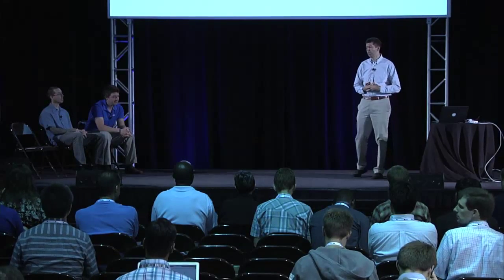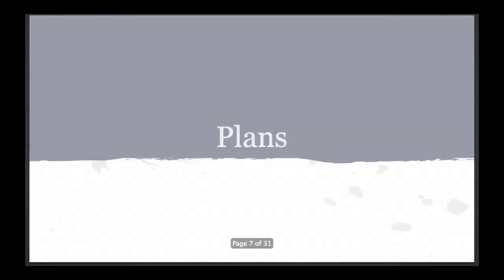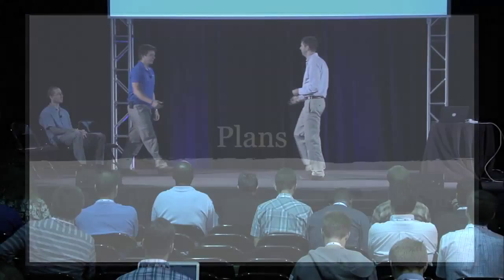Rob was actually elected lead for the next cycle — congrats. So one of my first acts as outgoing co-lead will be to speak a little less today and let Rob speak a little bit more. And so on that note, I have Rob coming in to talk to you about the plans coming forward.